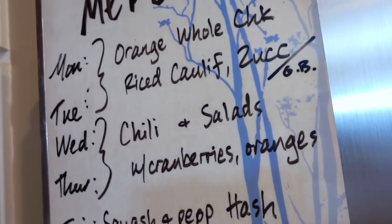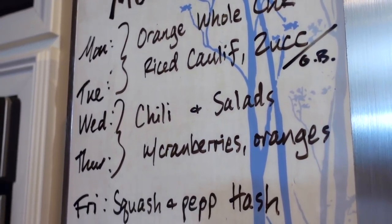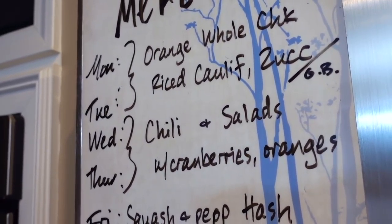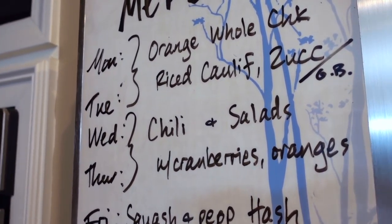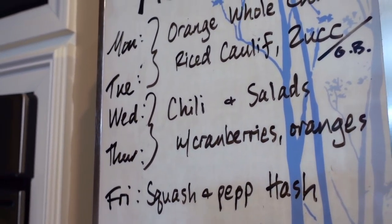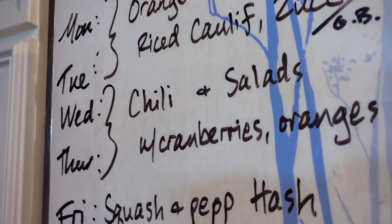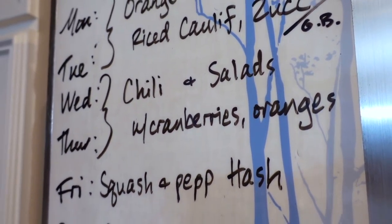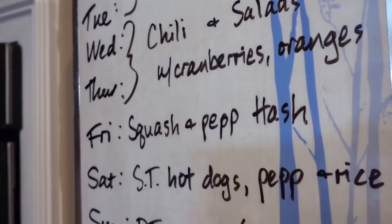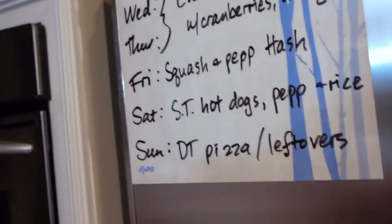Wednesday and Thursday will be chili and salad. I'm going to use the ground beef, mix that in with one or two of the green peppers, some onion, and some diced tomatoes I got from Dollar Tree — and they're organic. Alongside that will be salads. Pretty much the only salad I eat these days is with cranberries, oranges, and sometimes I'll add some gala apples if they're kind of over-ripening in the fridge and I want to use them up.